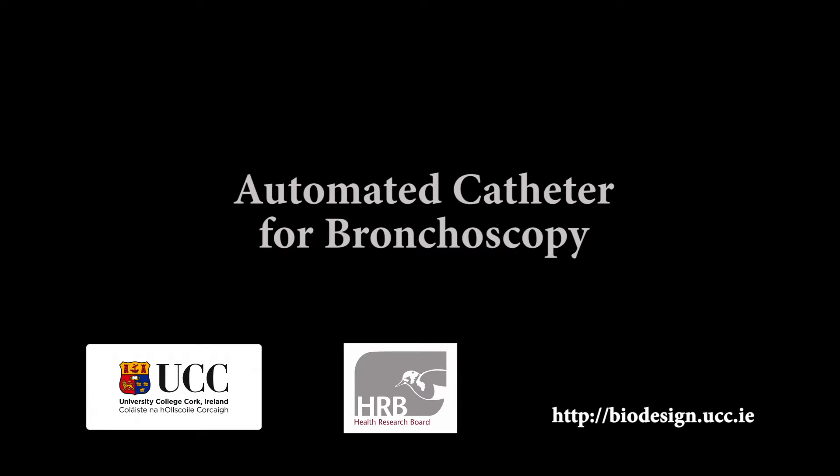This video describes a novel automated endoscopic catheter developed at University College Cork within the Biodesign Research Group. This work is supported by the Irish Health Research Board.